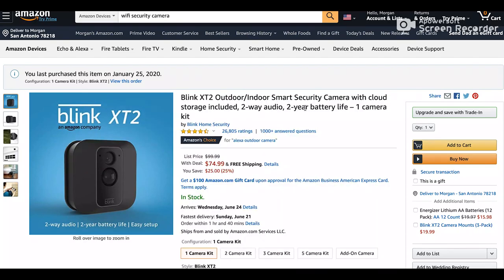I'm not sponsored by Blink or anything — as you can see, I actually purchased this. I just want you to look at these options and know that these options are out there.